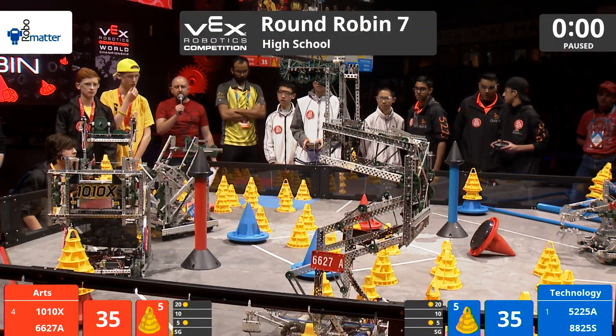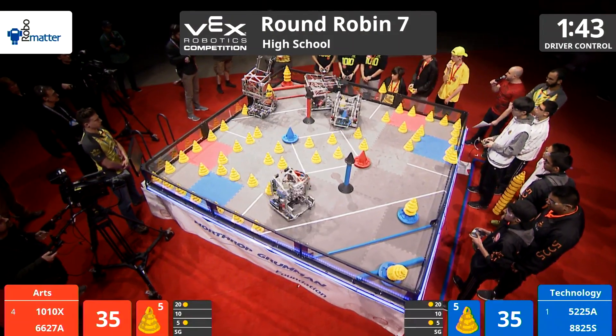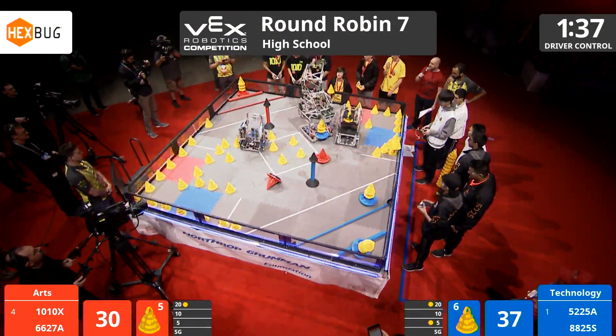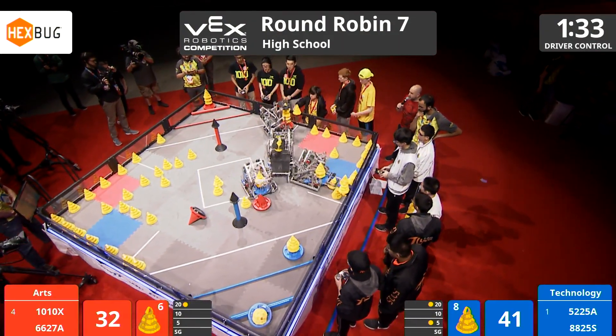Countdown to driver control in three, two, one, go. A 35-35 tie — a stalemate. Do not pass go, do not collect $200, and certainly do not slide 10 points over on the abacus to your score.